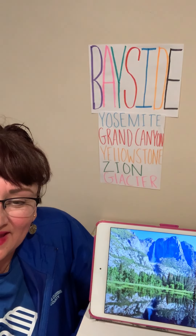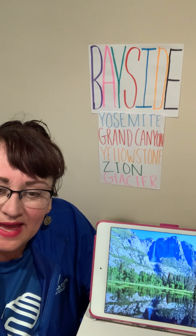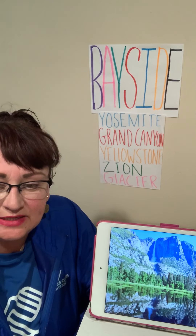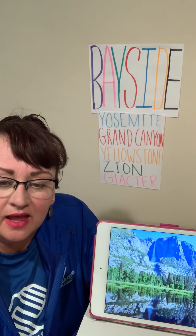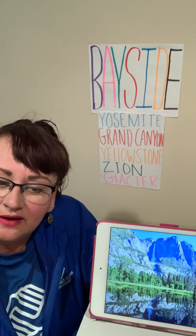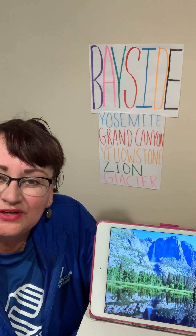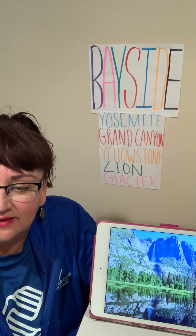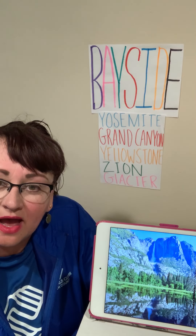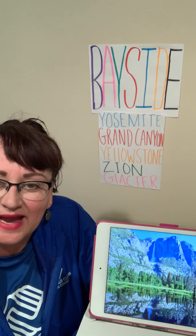Hello Bayside, Miss D here again. Hope you all are doing well and staying healthy while you're at home. Today we will be discussing dream destinations. I have a lot of places I dream about going to visit. Do you have some dream places that you'd like to go to? Today I will be taking you on a guided tour of the top five national parks right here in our own beautiful country of the United States.